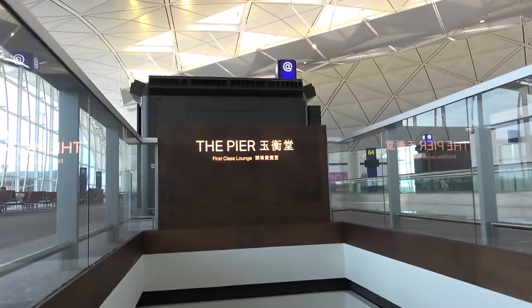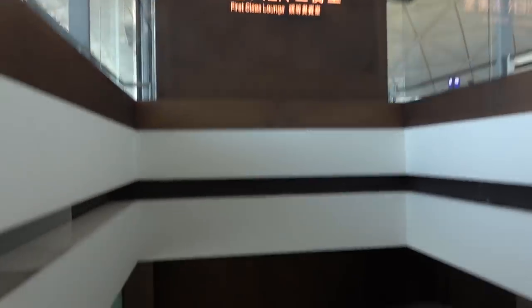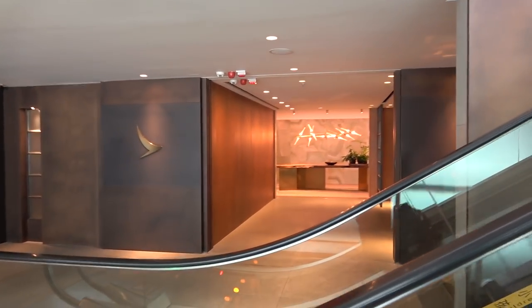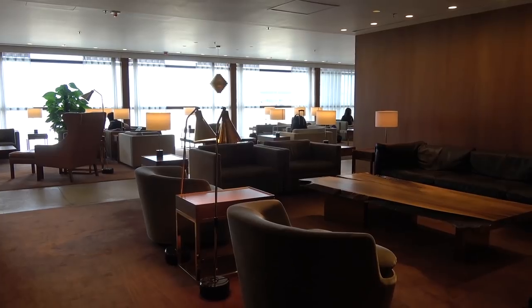During the course of the day I moved several times between the two first class lounges. However, to make this video simple I'll just show each lounge in turn. The Pier First Class Lounge is located downstairs near gate 63. It is stunning.